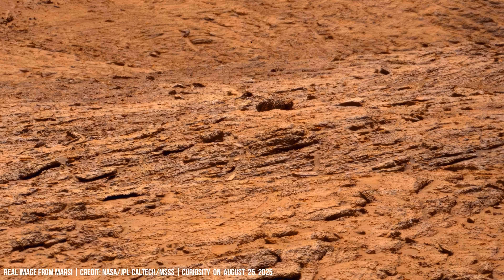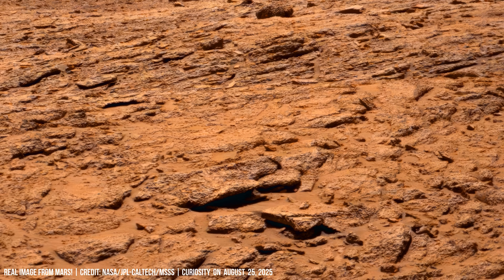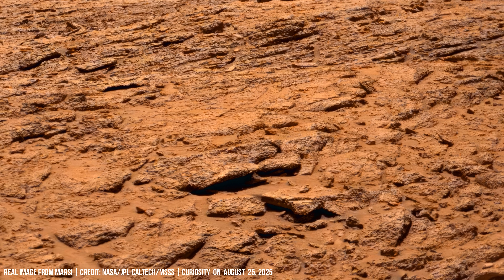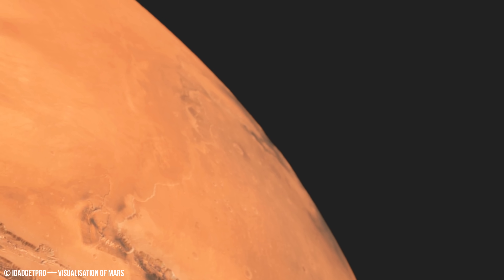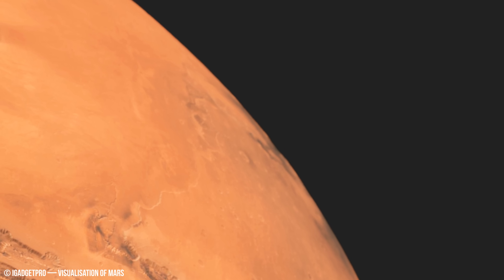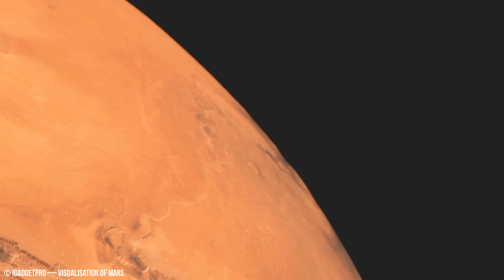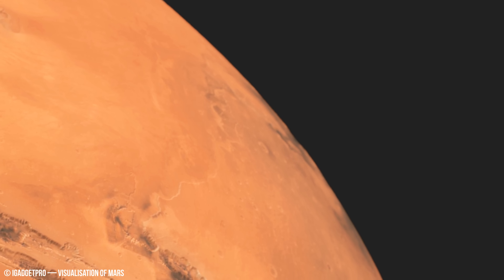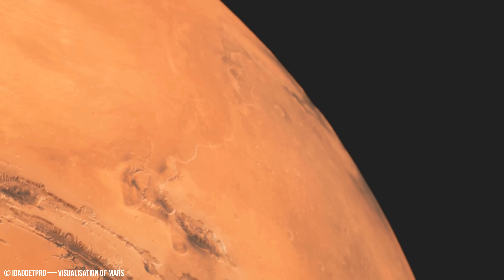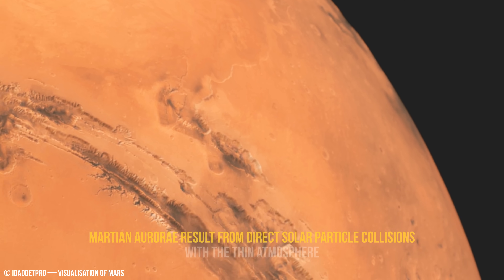Shattered fragments lie at the base of outcrops. Their angular edges imply recent breakage preserved in the cold, dry Martian environment. The final image is an orbital view of the red planet.